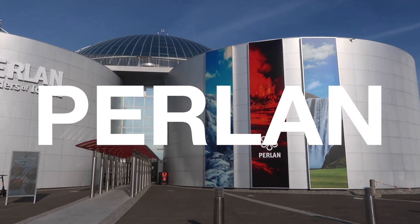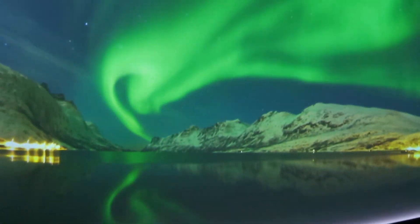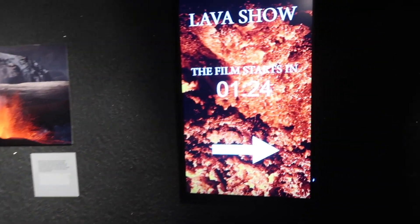Welcome to Pantlin! So there are two shows here. There's a northern light show that's every half an hour, and then there's a lava show that's every 15 minutes.